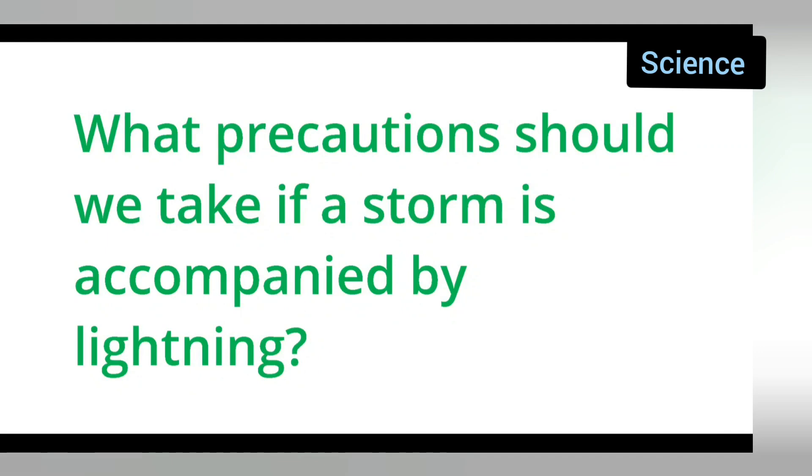In today's class of science, today's question is taken from class 7 science. And the question is, what precautions should we take if a storm is accompanied by lightning? So, let us see what precautions we need to take if a storm is accompanied by lightning.